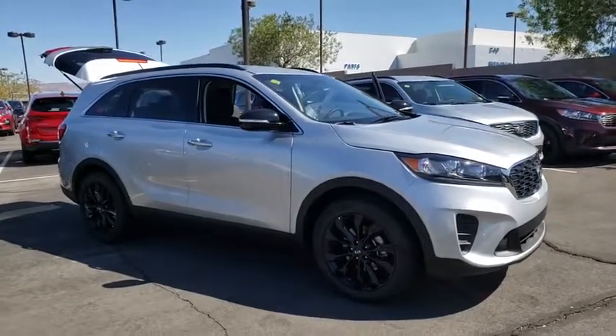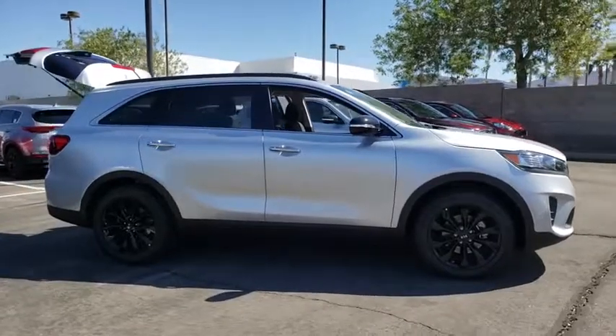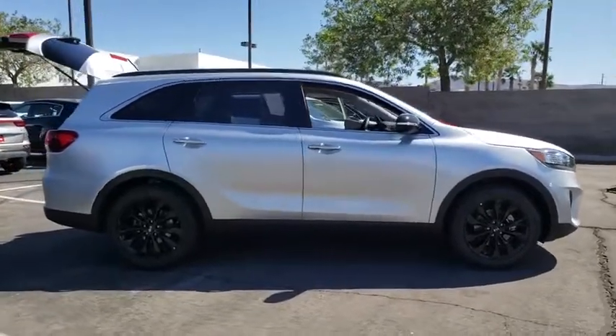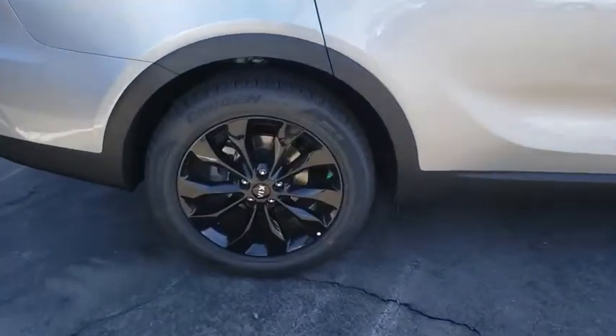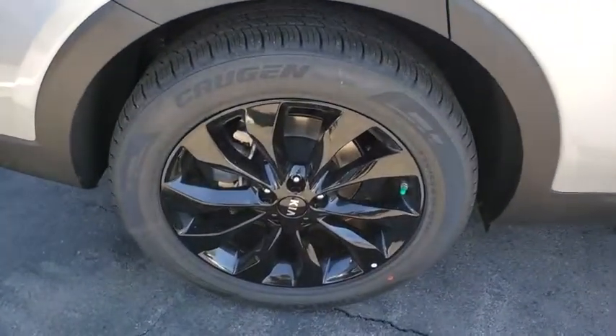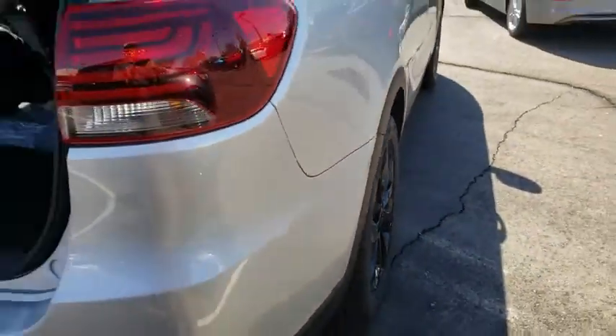Stop by and take a look at the 2019 Kia Sorento. The Kia Sorento is a comfortable riding, powerful compact SUV loaded with impressive standard features. Take one look at its stylish, sleek design and you'll want to cross over to a Sorento. Here are some of this vehicle's great options.